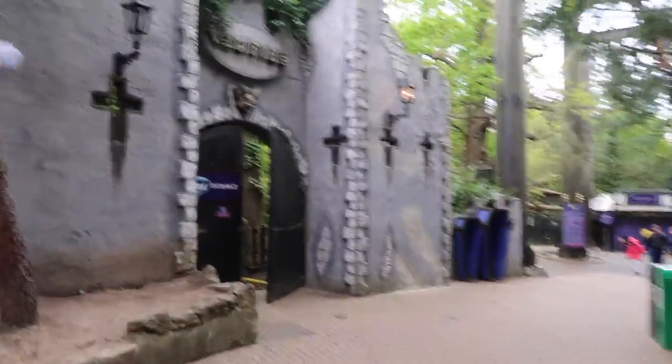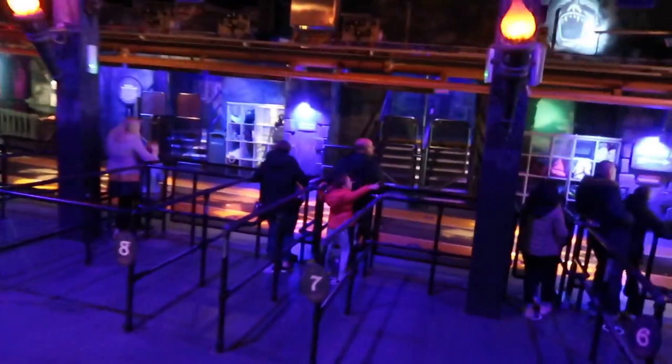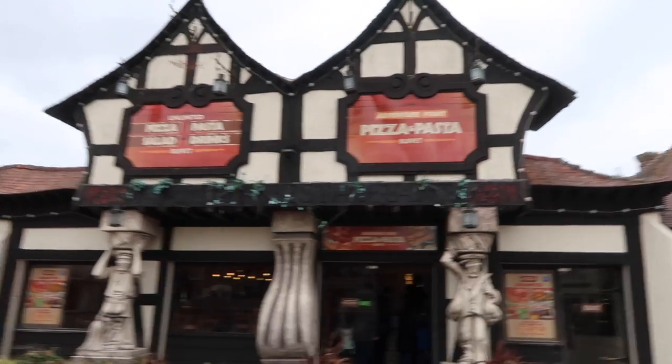It has started to drizzle, hence the hoods up, but we're not going to let the rain stop us. Vampire — oh wow! Red River. That was another very good ride. It feels like you're flying because your legs are hanging. I think Dragon's Fury was my favourite. We're going for lunch at the Unlimited Pizza Pasta Salad Drink Buffet at Venture Point — unlimited is my favourite type of food, and it's 20% off with the Merlin annual pass.